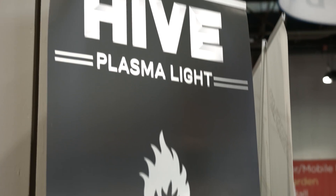I'm here with John from Hive Lighting, which is a plasma-based lighting company. I'm not personally familiar with all the ins and outs of the differences between plasma and other lights, so what can you fill us in on? Sure, so we're here at the Hive Lighting booth at NAB 2015. Plasma — the best way to think about it is HMI 2.0.